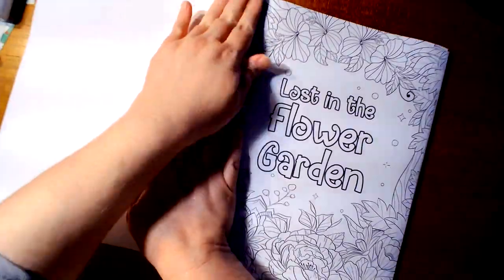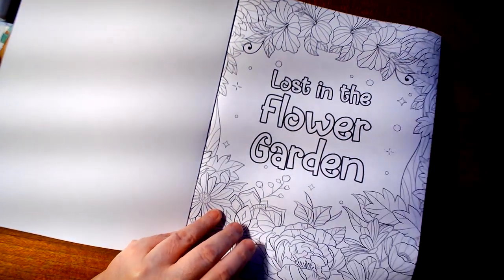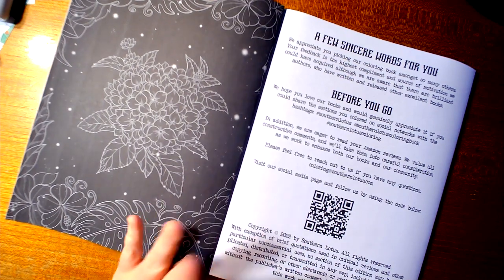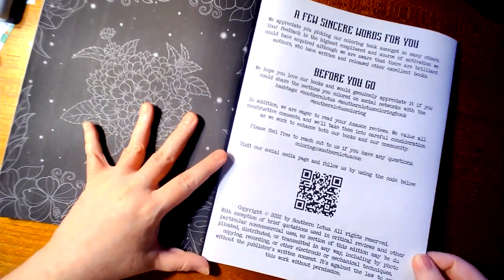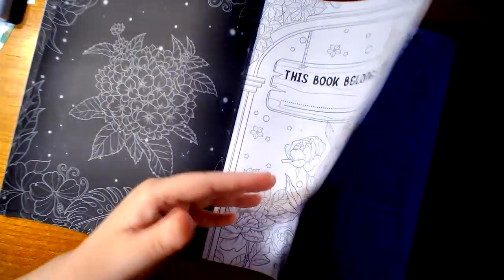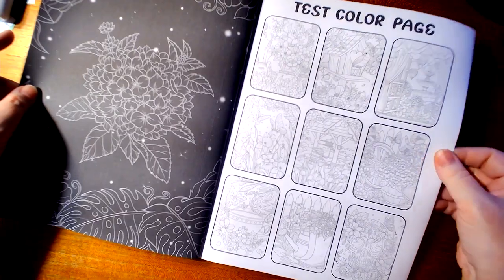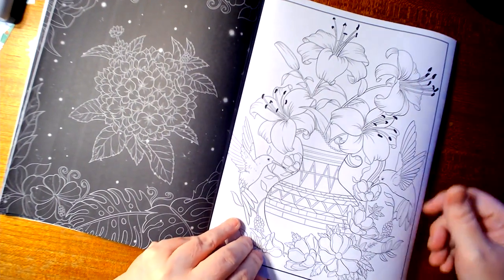I haven't looked at this one yet — well, I have, but I haven't bent the covers yet. Lost in a Flower Garden. These are black-sided pages; the back of the pages have a black background. We have a 'this book belongs to' page and test color pages.